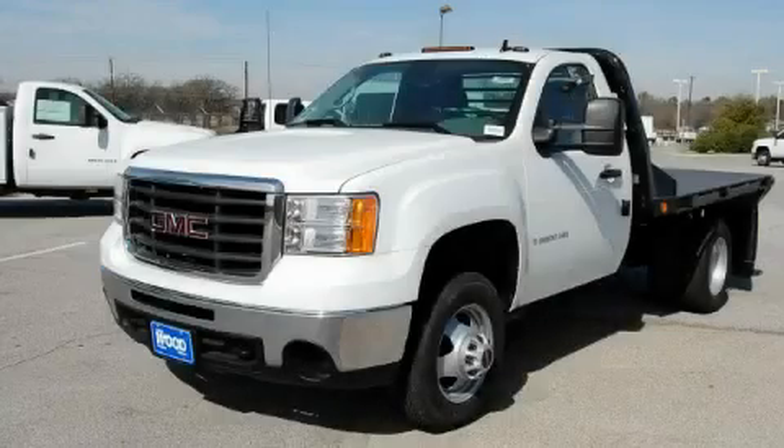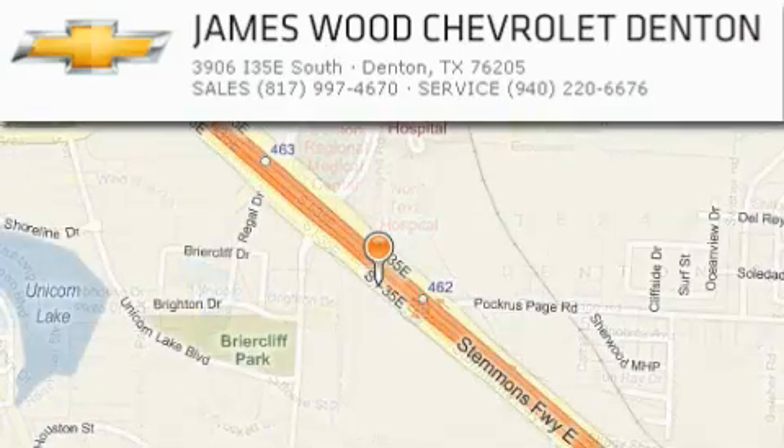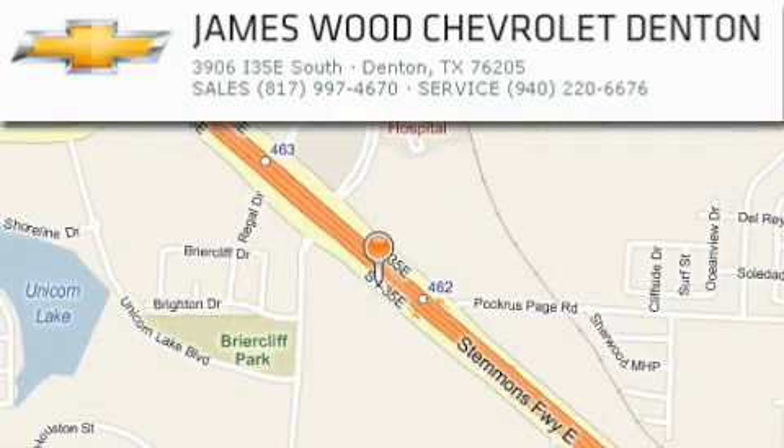Stop by today and test drive this truck for yourself. James Wood Auto Park is located at 3906 Interstate 35E South in Denton. Our goal is to exceed all of your expectations to ensure that you'll return for future visits.